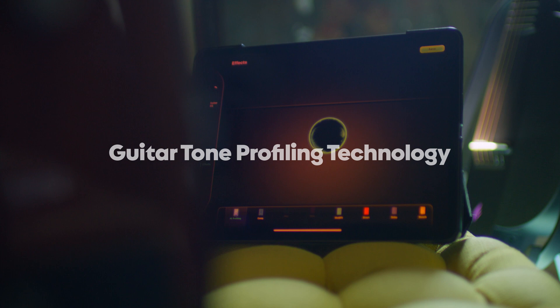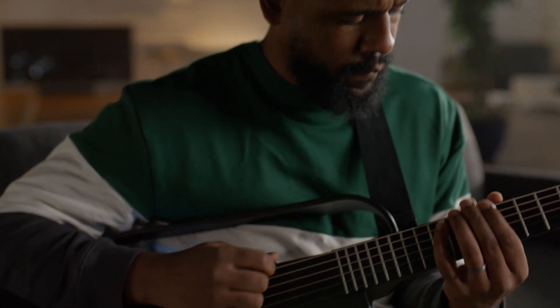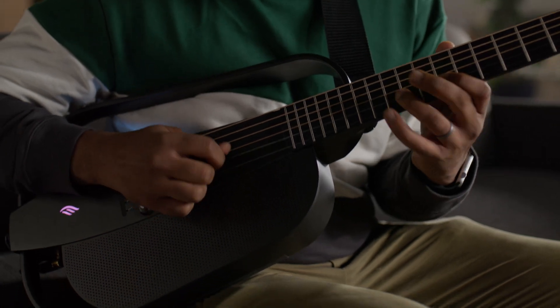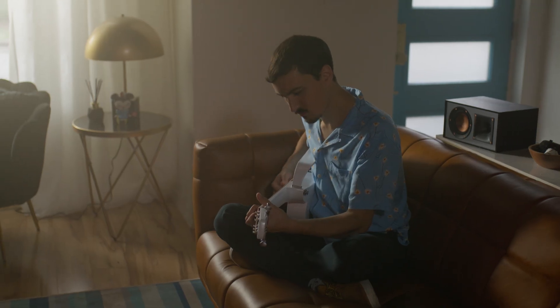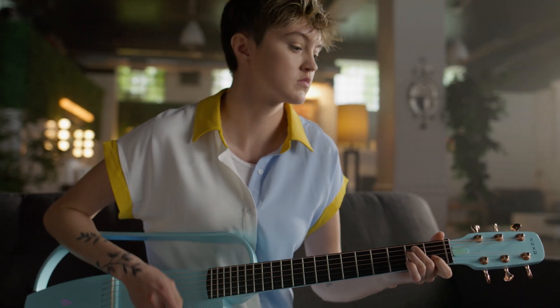The NEXT G2 intelligently profiles the sound of your acoustic guitar and provides an authentic simulation of various guitar tones. From classic vintage vibes to modern sonic landscapes, unlock a world of tonal possibilities with just a few simple adjustments.